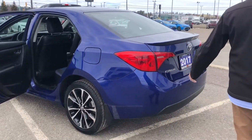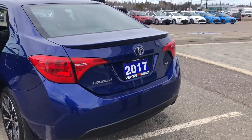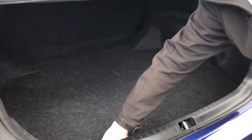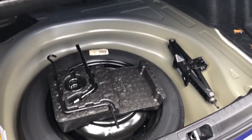Trunk space is always huge in the SE and as you can see it does come with the backup camera. Lots of room in the trunks of the Corollas — very spacious. You can open it with the key fob. Underneath we have the spare and the jack.